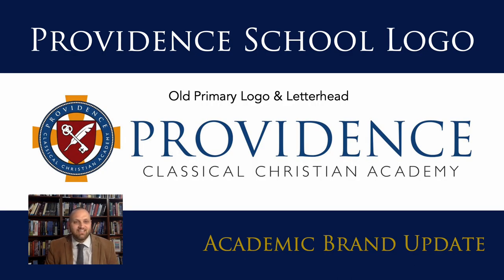On this slide you can see our current primary logo and letterhead. As we considered updating our current academic brand, we knew there were certain things we really desired to keep: our identity as Providence, the school we've been known as throughout our entire history; blue as our primary color, which it has been for the better part of the last 15 years; and our crest with its symbolism of the key, the quill, and the cross, all of which really do embody the ethos, culture, and vision of our school. Classical and Christian are also two key components of our brand and vision that we desired to keep.